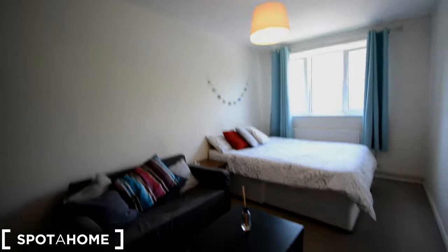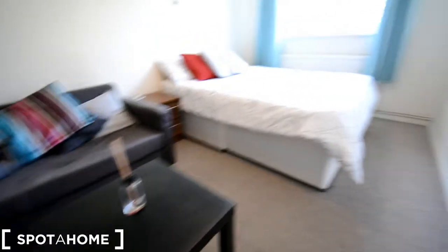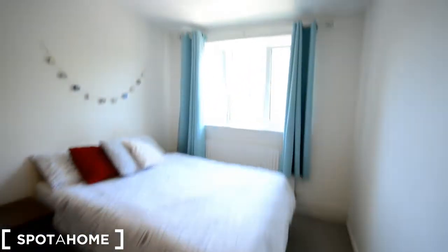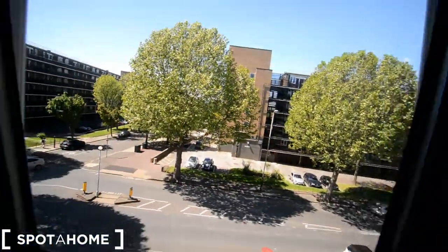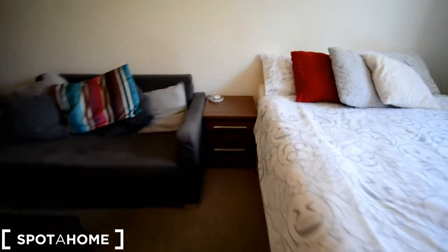We are at bedroom number three. It's a really nice double room. A really big wardrobe over there. We have a chest of drawers, sofa with coffee table and the double bed. The window is looking at the street — second floor, it's nice. And we have another small chest of drawers over here that works like a bedside table, one on each side of the bed.